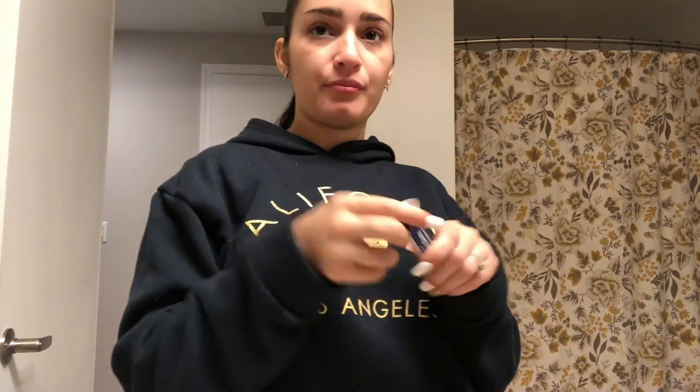Next I'm going to take my lip balm. This one's the CVS brand but you can really use whichever brand. I like this one because it's just like a plain chapstick. But I also like the Burt's Bees because it has that minty flavor when you put it on, and it kind of stings a little — like that fresh feeling.